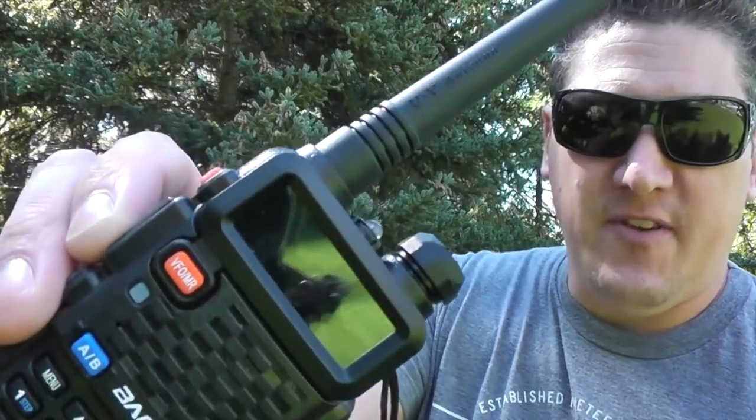Hey guys, welcome to Living Survival. Today we're going to be talking about survival communication — two-way radios, fancier two-way radios like the Baofeng, and what you can do on your cell phone.